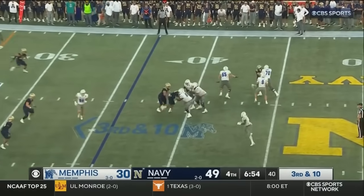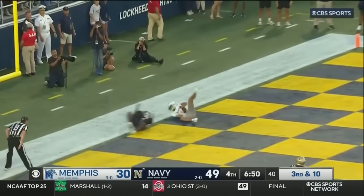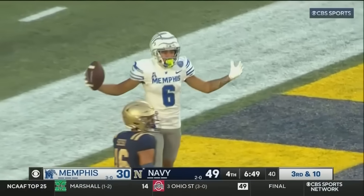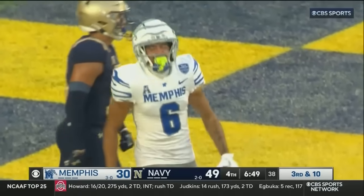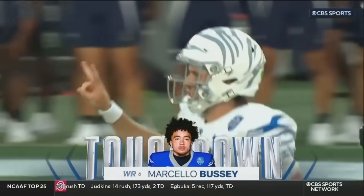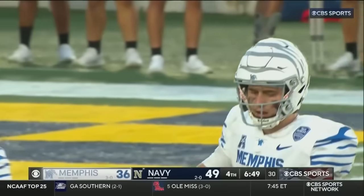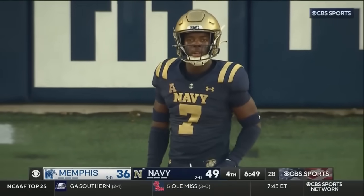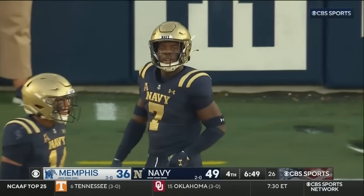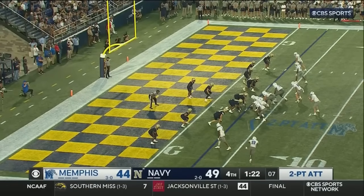Only bringing three on third and ten. Hennigan, time to throw to the end zone — it is caught! Touchdown Memphis! Bussey holds it in, 36 yards through the air from Hennigan to Bussey. Give Memphis credit here; the one thing you can't let him do is throw it long.